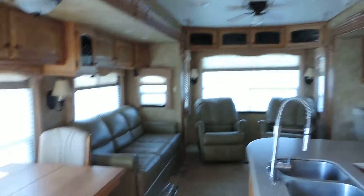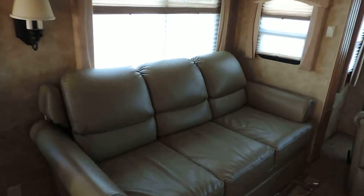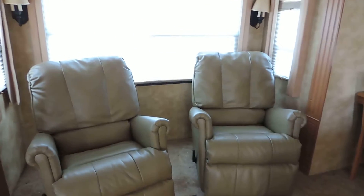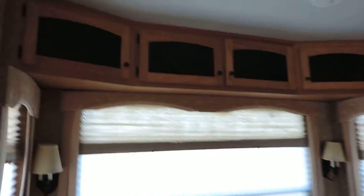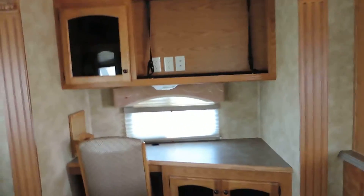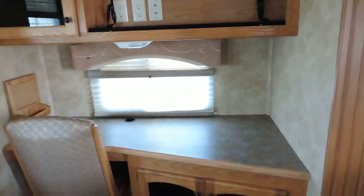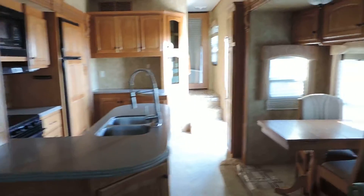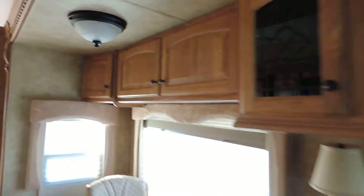Beautiful woodwork throughout this unit. The super slide on the left has a table and two chairs. Big leather sofa that flips out and makes into a bed. Couple of big leather reclining chairs in the back. Day night shades throughout the unit, overhead cabinets, and surround sound speakers throughout. Has a computer desk area on the right and a place for a flat screen TV. Very nice floor plan. Nice hardwood cabinets.